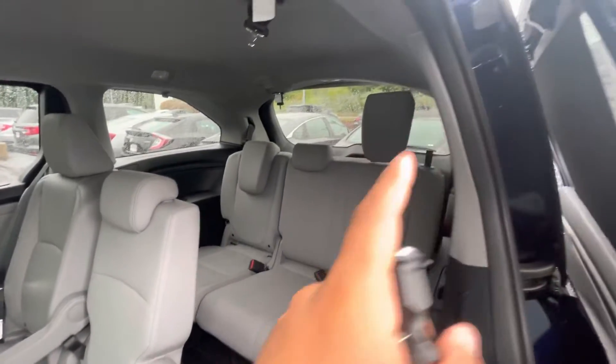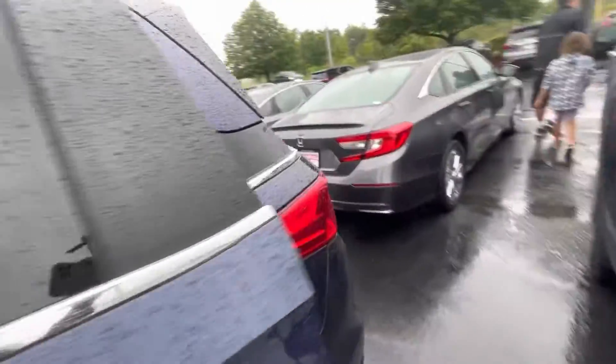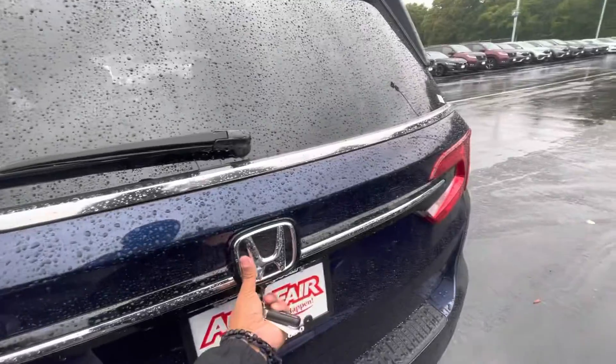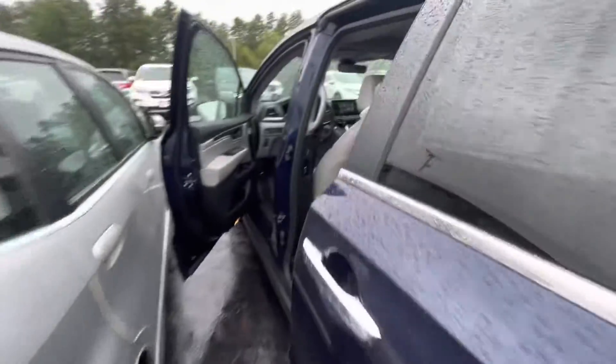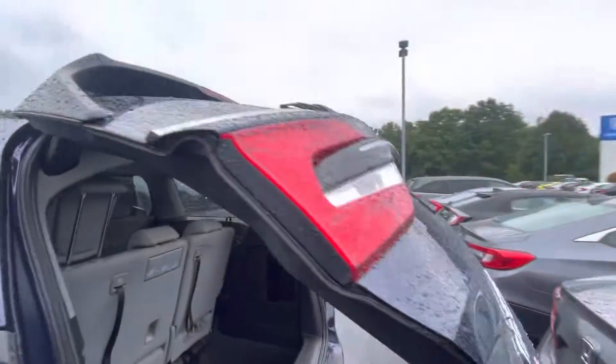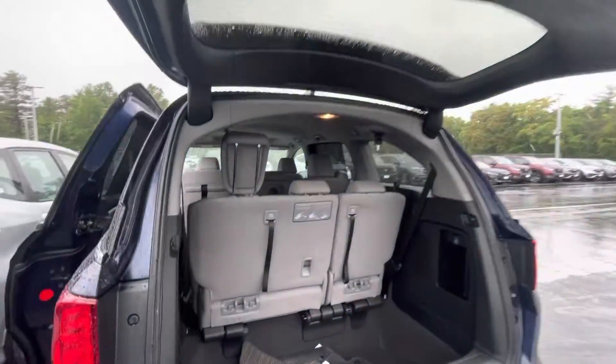Going to pop this right up for you. It does have its automatic power tailgate, as you can see right there.